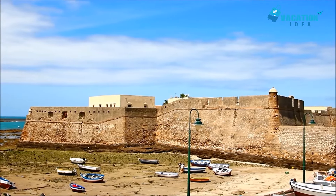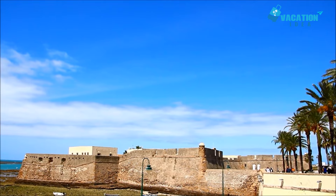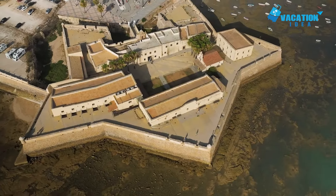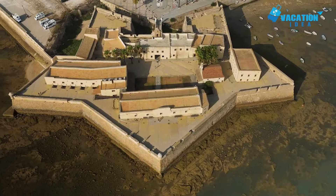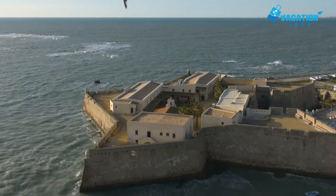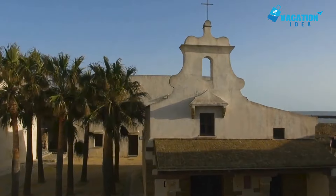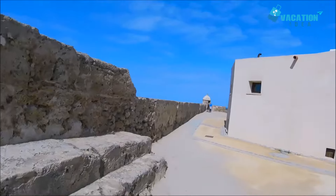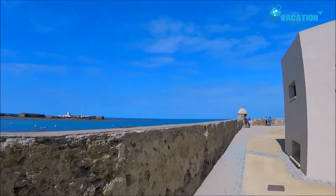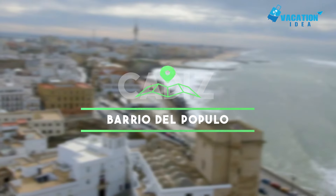Number 8: Castillo de Santa Catalina. At the opposite end of La Caleta's sweeping sands to San Sebastian is the charming Castillo de Santa Catalina. Unlike its counterpart, you can enter the fortress, which has an old chapel, art gallery and informative plaques on its past. After the city was sacked by the English in 1596, the Spanish king commissioned the fort to improve its defenses. Protected by sturdy stone walls, the star-shaped structure is centered around its parade ground.